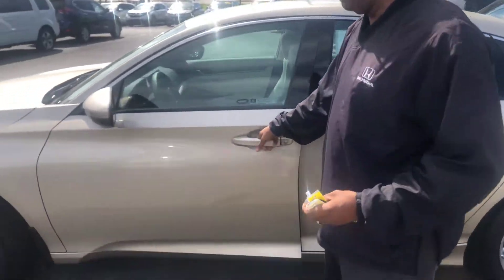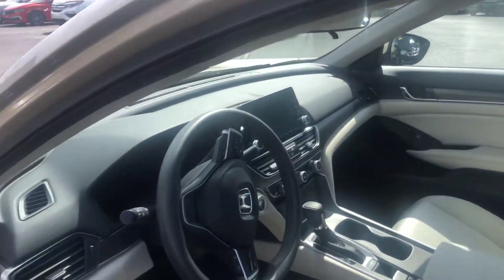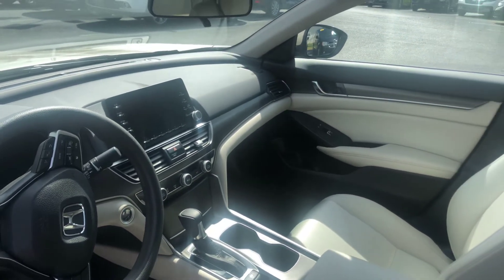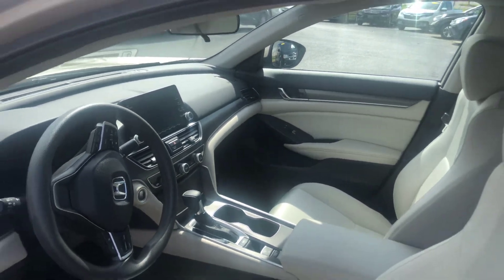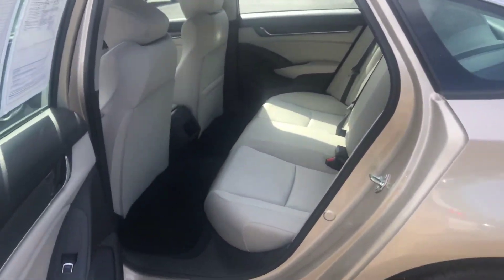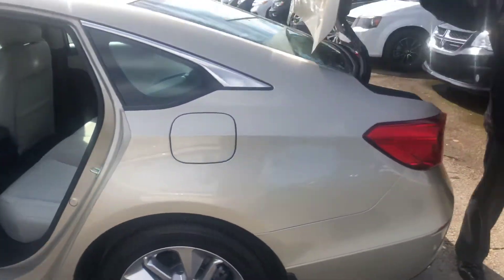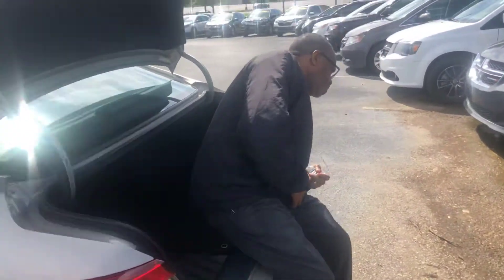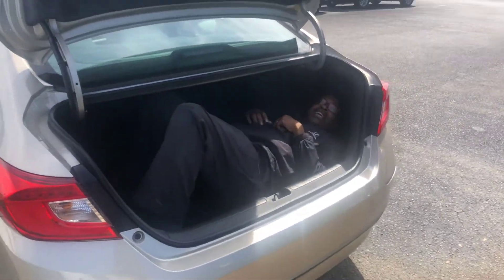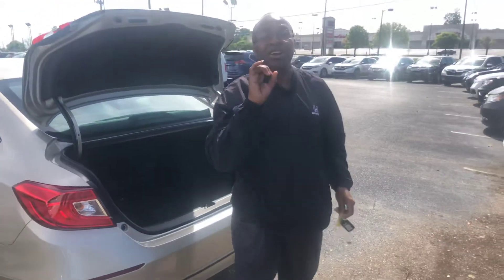Inside the car you're going to have AM, FM, Bluetooth, backup camera, and dual control on your air conditioner and heating. There's lots of room in the back seat as well. In the trunk, you have an absolute ton of space.